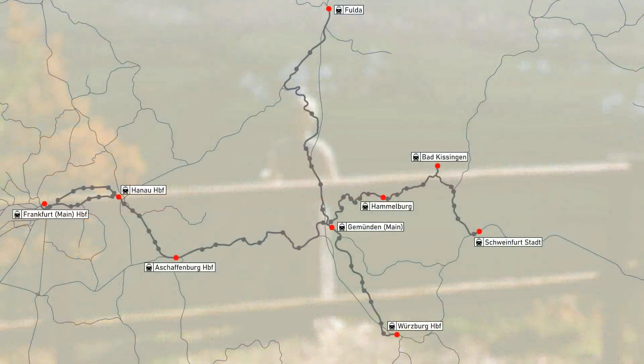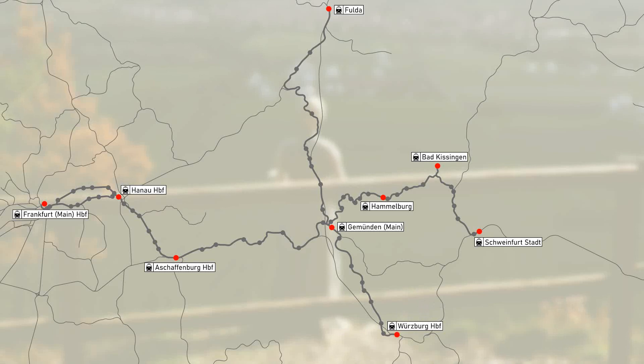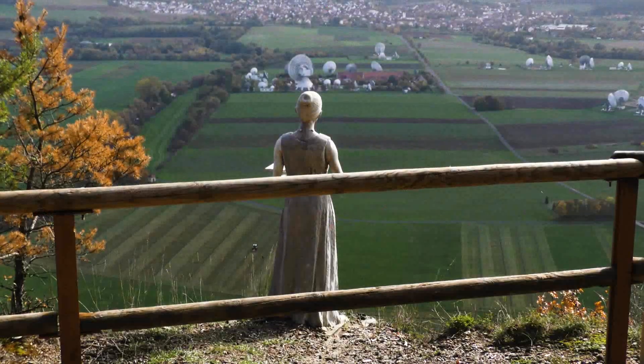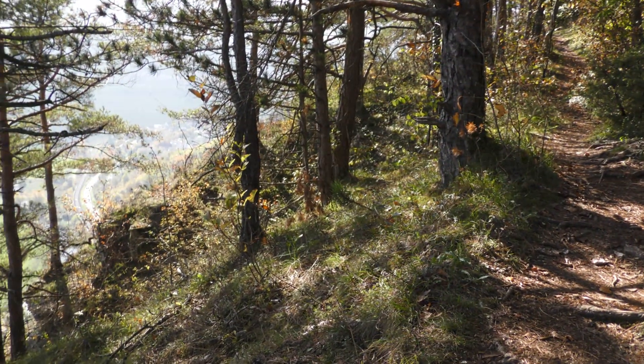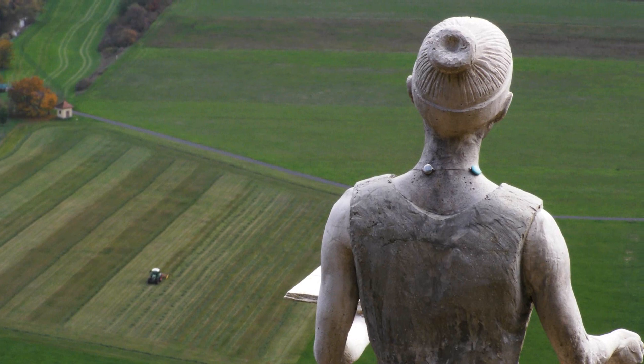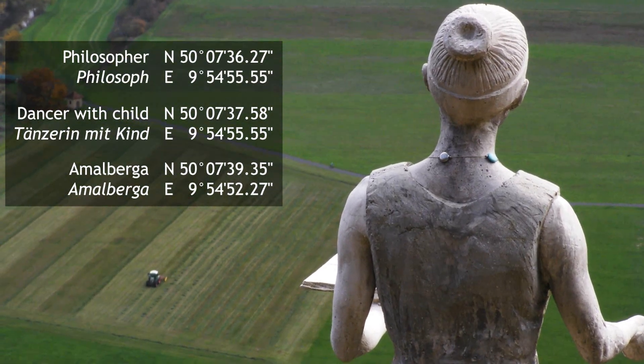Hammelburg is reachable by rail from Frankfurt, Fulda and Würzburg. You need to take a regional train to Gmunden, and from there any train bound for Badkissingen and Schweinfurt. Unfortunately, these statues are not remotely wheelchair-accessible, but the area does have many other more accessible options. And to help you out, here are the exact coordinates of the statues, which I've also put in the video description.